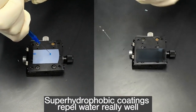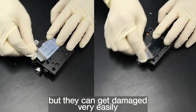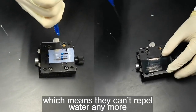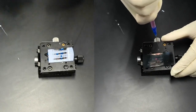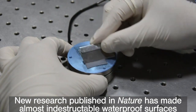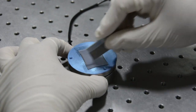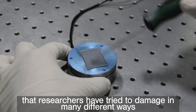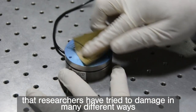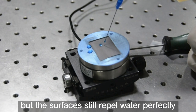Super hydrophobic coatings repel water really well, but they can get damaged very easily, which means that they no longer repel water. New research published in the journal Nature has made waterproof surfaces that are almost indestructible. The researchers tried many different methods to damage the surfaces, but the surfaces were still able to repel water perfectly.